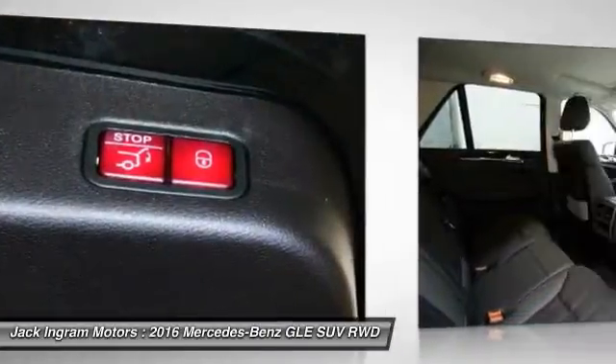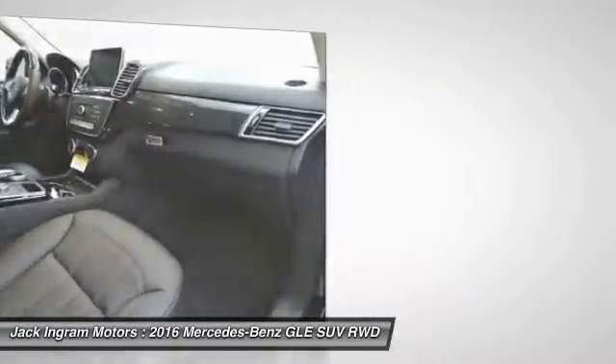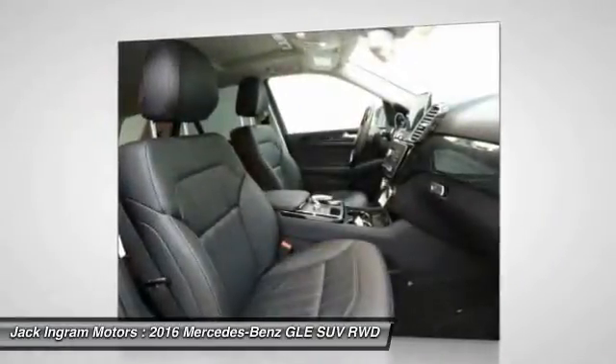power steering, four wheel disc brakes, eight speakers, security system, electronic stability control. Come take a test drive today.